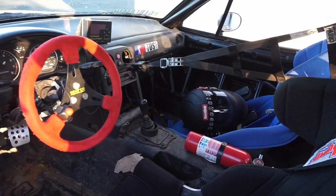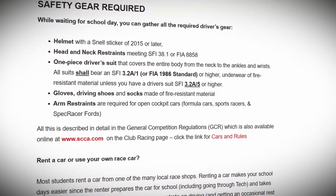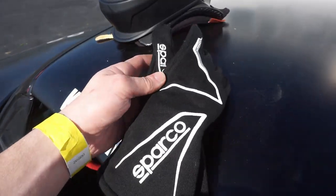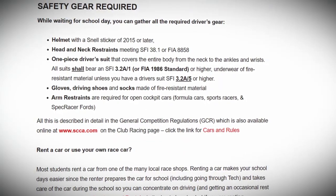Once the car situation is set, you will need to buy protective gear. This includes a helmet, head and neck restraint, racing suit, gloves, shoes, and socks. And if you have an open cockpit car, add on arm restraints.